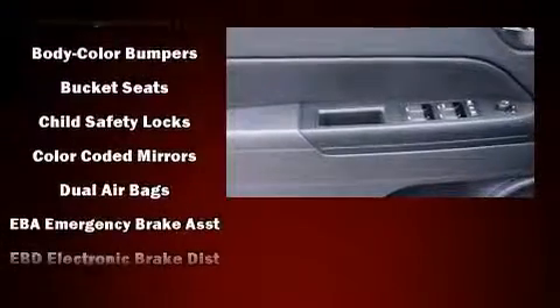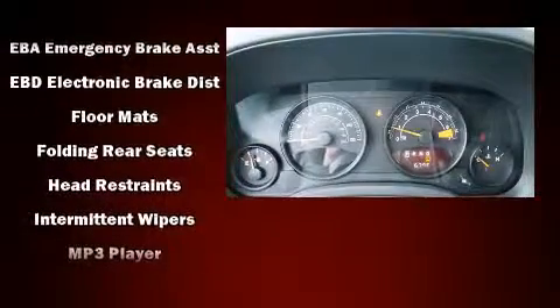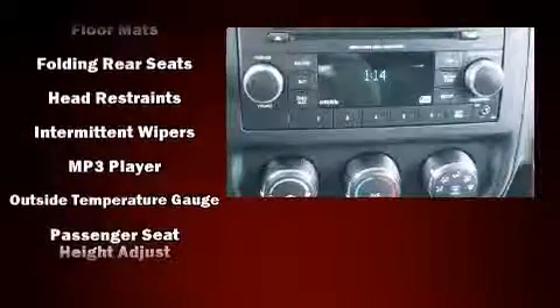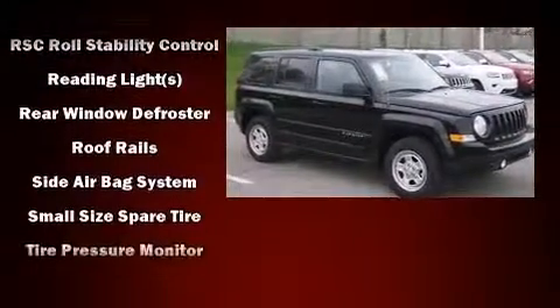Jeep also prioritized safety and security with features such as dual front impact airbags, head curtain airbags, traction control, brake assist, anti-whiplash front head restraint, ignition disabling, and ABS brakes.